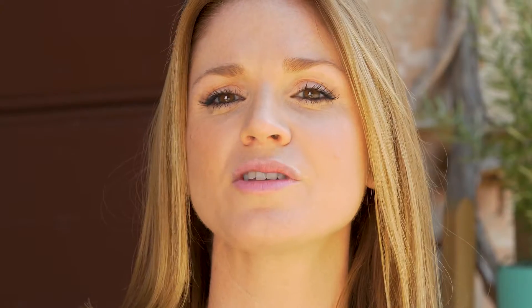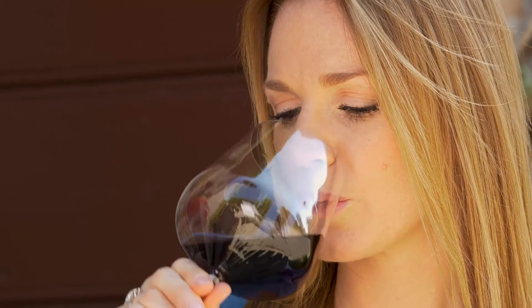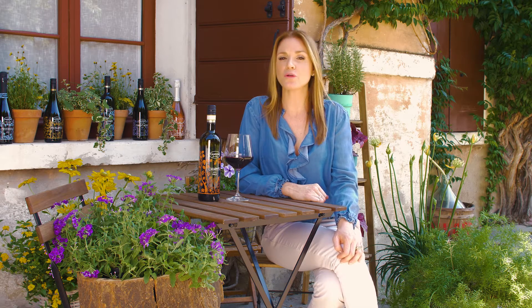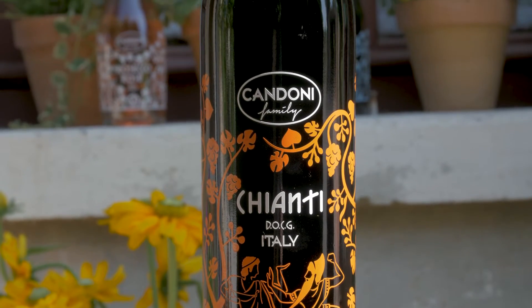In the nose, aromas of almond, ripe fruit, and slight pepper. In the mouth, it appears full body, slightly fruity and earthy. It is very enjoyable with a long persistent finish and a nice acidity.